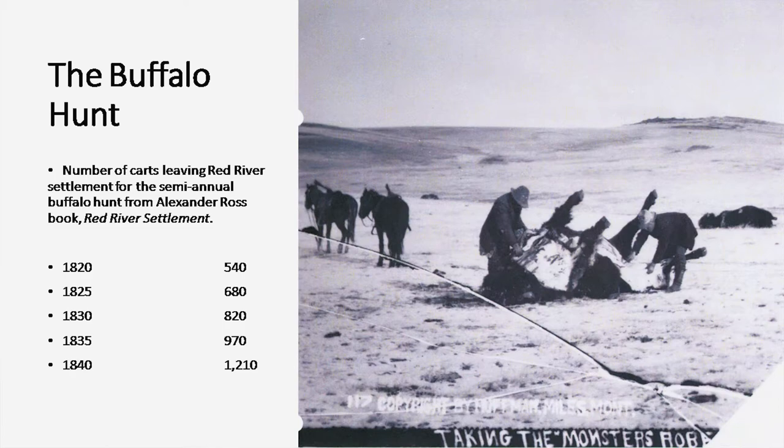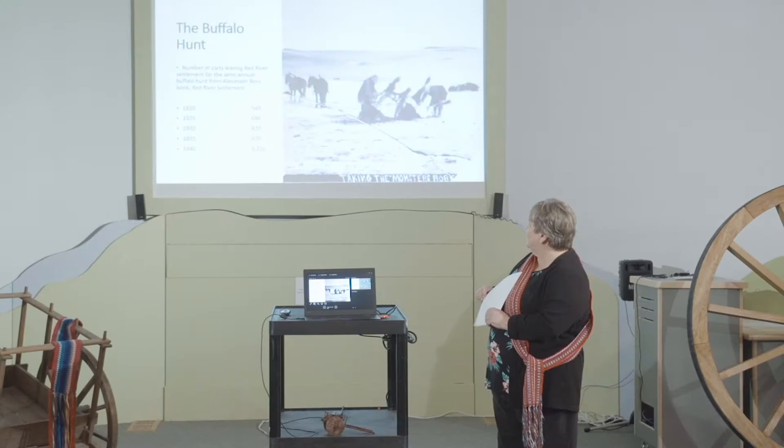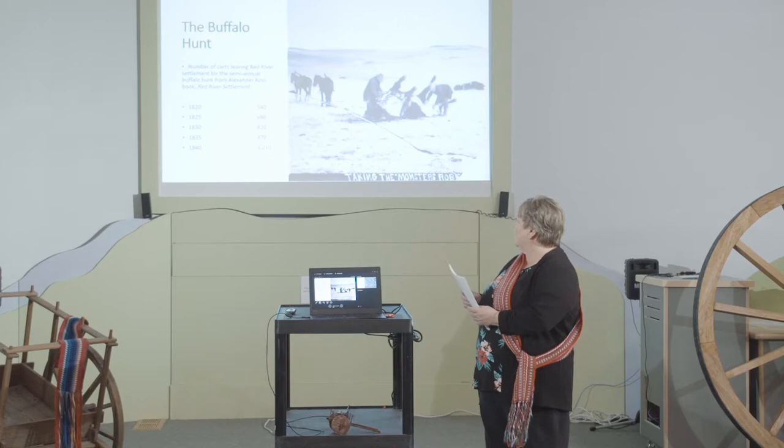This picture shows the number of carts leaving the Red River settlement on the semi-annual buffalo hunt — they would hunt in the spring and then in fall and winter. You can see how the numbers grew from 1820 to 1840: in 1820 there were 540 carts, and by 1840 that had grown to 1,210.